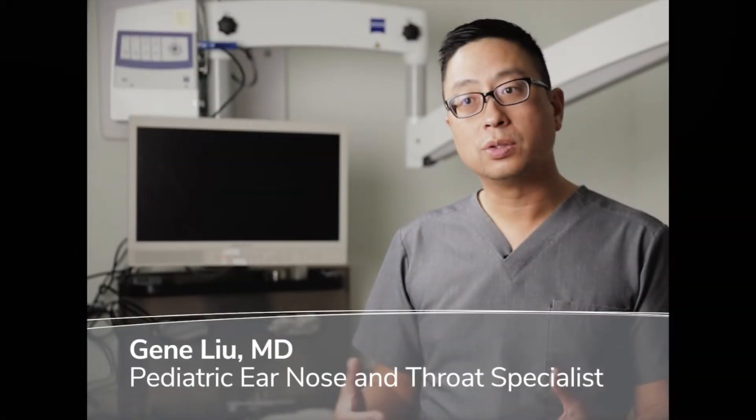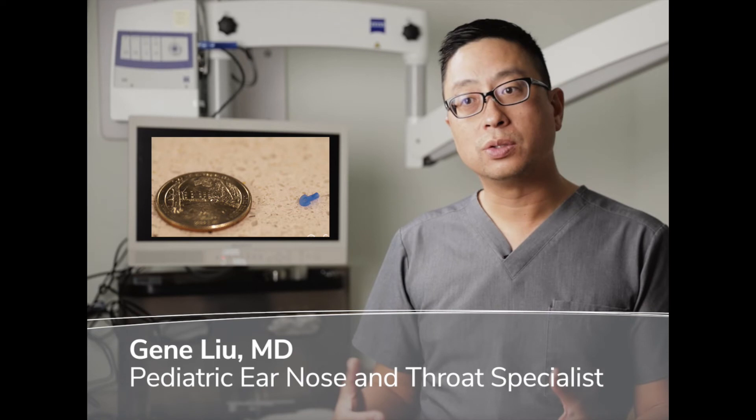Here is the video again of the small sponge placing phenol to numb the eardrum and then using the Hummingbird device to place an ear tube. It usually takes about 20 to 30 seconds per side. This device makes it possible to place ear tubes in awake children in the office, down to about six months of age, given the right anatomy and right circumstances.